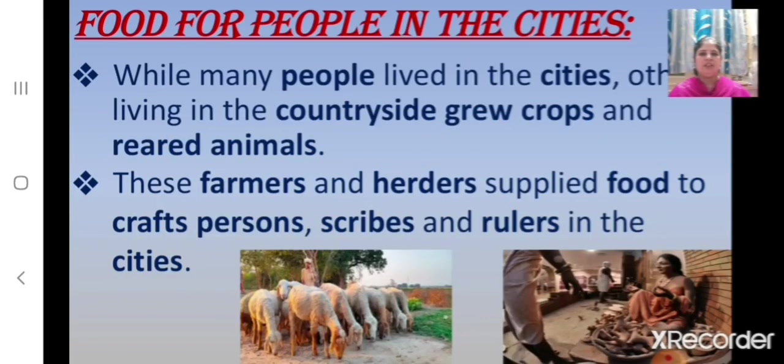Now let us revise the next topic: Food for People in the Cities. While many people lived in the cities, others living in the countryside grew crops and reared animals. Farmers and herders supplied food to the craftspersons, scribes and rulers in the cities.